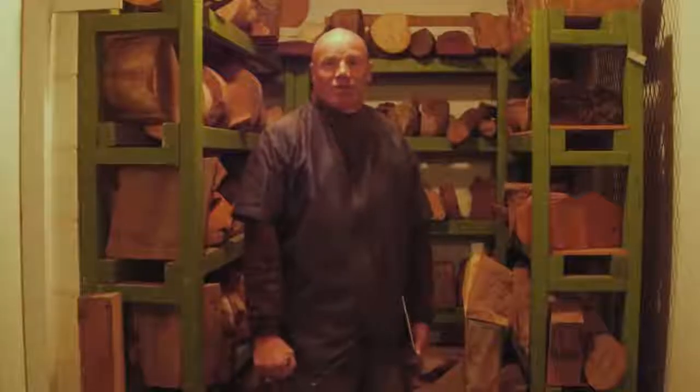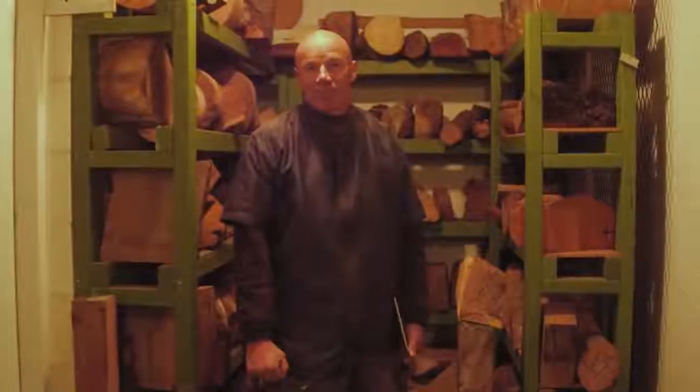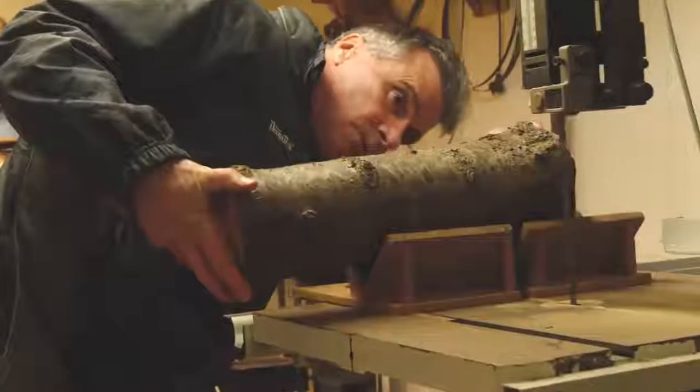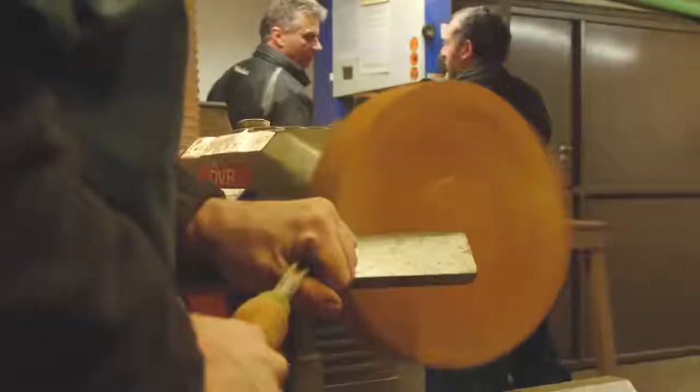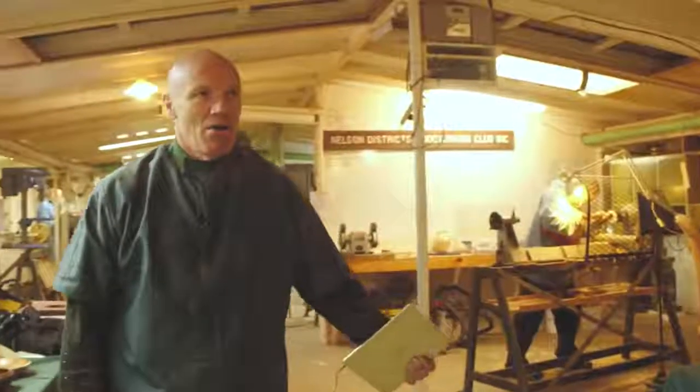Now I'd like to take you through into the club rooms to see all the lathes and the various pieces of equipment. As you can see we have lots of tables and we have lots of lathes and lots of equipment. To my left this is for the demos.